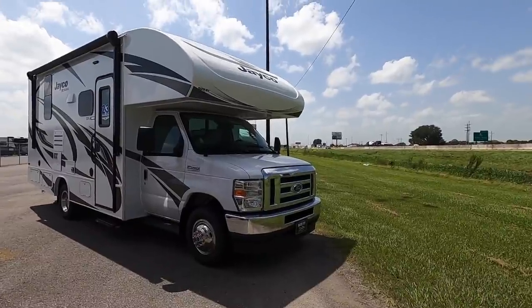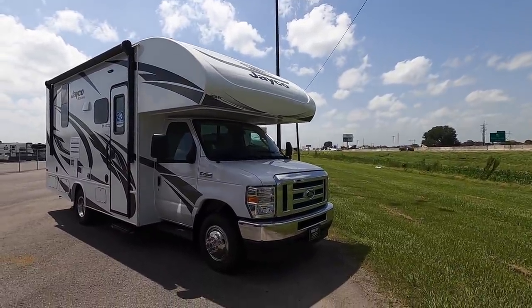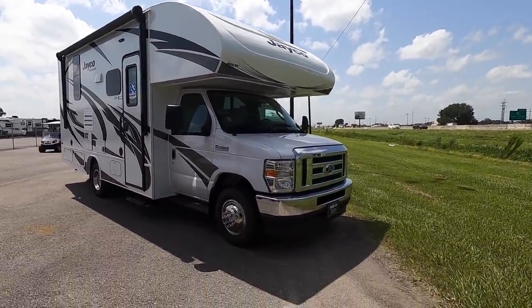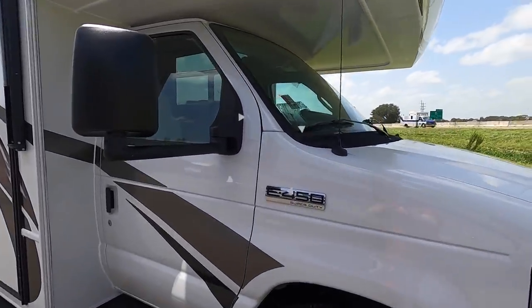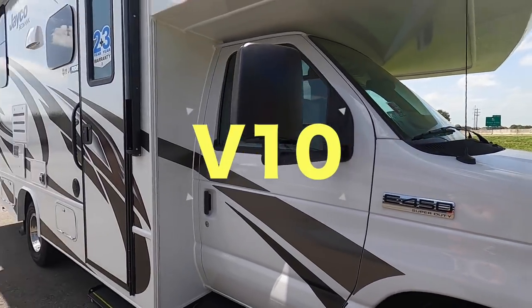This one is a Class C, meaning it's got the cab-over and you drive right inside. It's on an F450, so I'm not sure if that's a V8 or V10, but it is gas, not diesel.